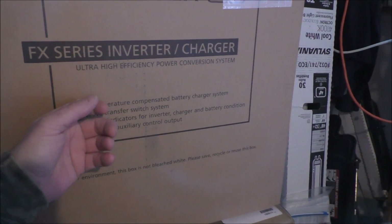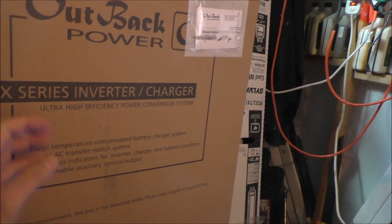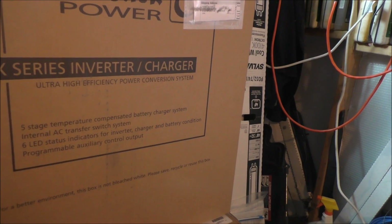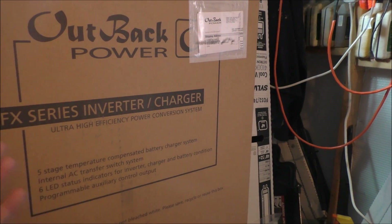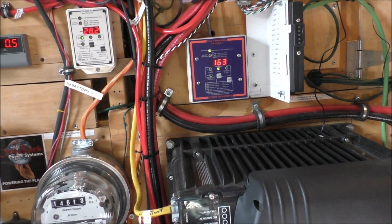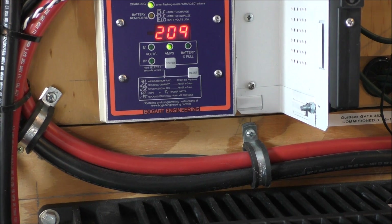Before I sell this GBFX 3524, I'm gonna send it to OutBack to have everything gone through. I'm gonna have it fully serviced — it's a 2016 model. They're gonna refurbish it for me, replace some boards if needed, so it'll be a factory refurbished unit from OutBack. The sun just popped out — it's a combination of wind and a little bit of everything.